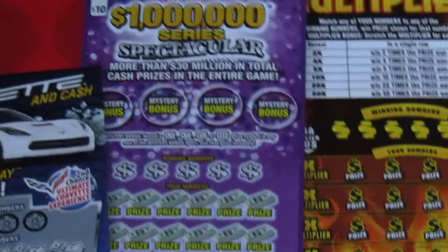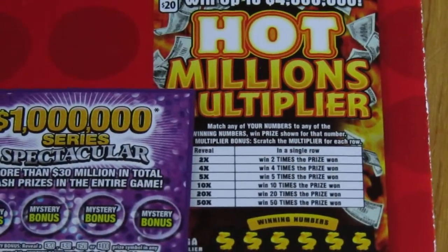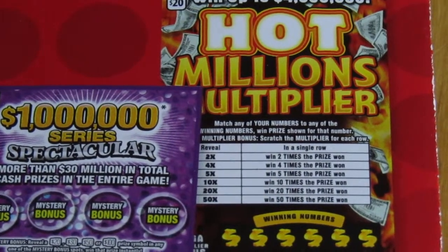One Million Series Spectacular, and the Hot Millions Multiplier. I never did the Hot Millions Multiplier because that's a $20 ticket and Mama's on a budget.